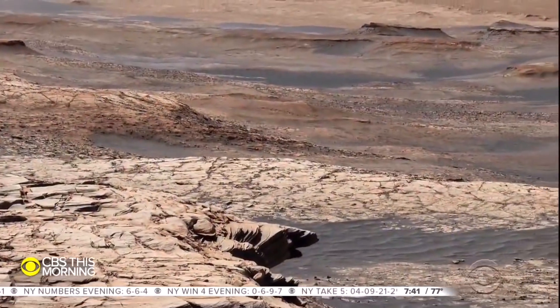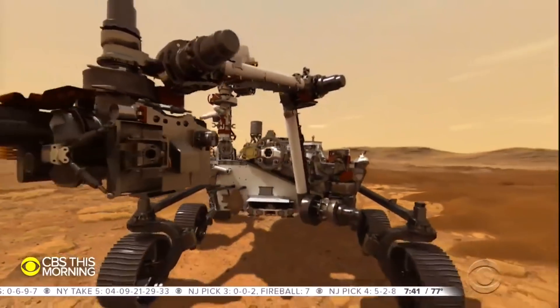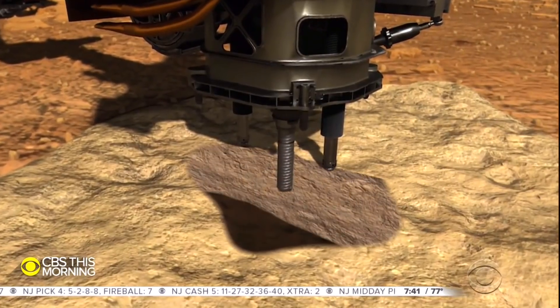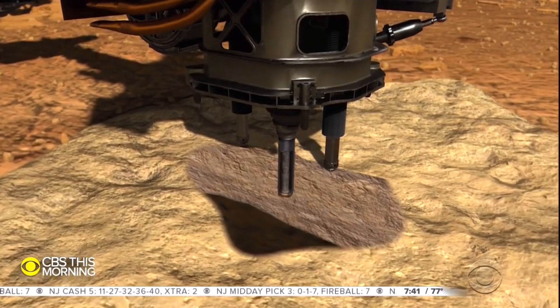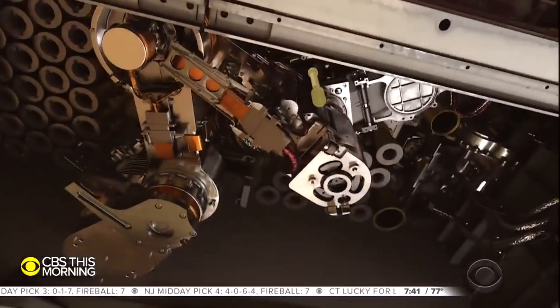Project scientist Ken Williford and his team hope to find signs of ancient life preserved in an ancient river delta at Jezero Crater. With its robotic arm, Perseverance will play astrobiologist and drill into rock where water once flowed. The samples it collects may hold proof of past microbial life — think pond scum at the edge of a lake. That would be the galaxy's most valuable pond scum. Indeed, that is what we're looking for.